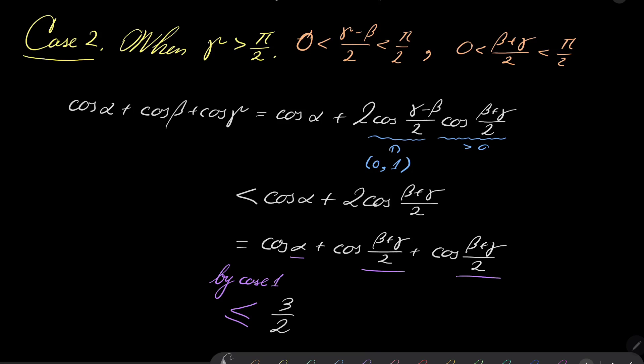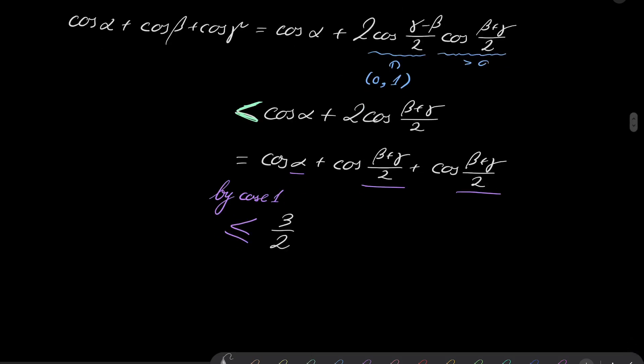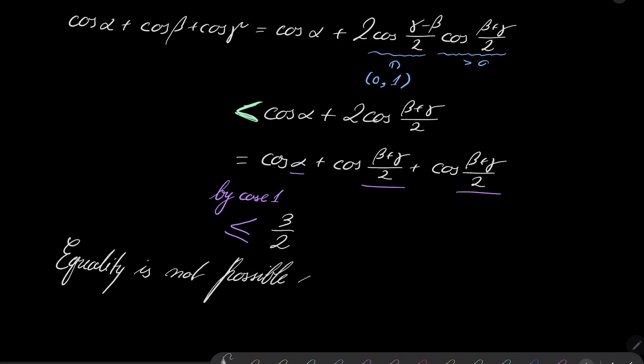Notice that at this step the inequality is strict, which means equality is not possible in Case 2. This closes our problem: the inequality holds in every case, and equality holds if and only if the triangle is equilateral.